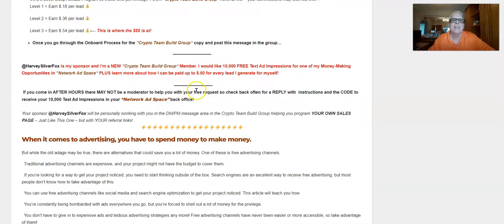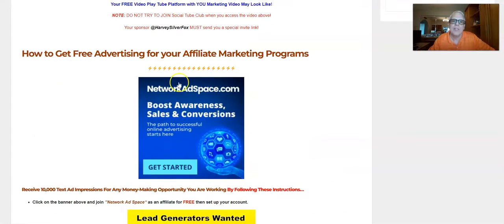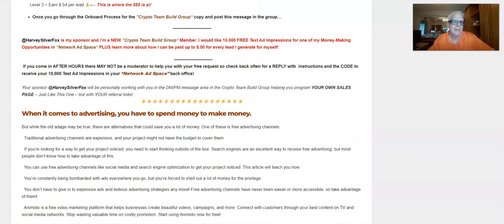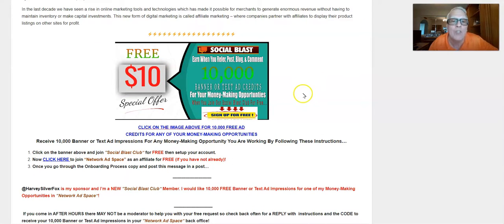Back in the Crypto Team Build area I'm going to be asking for your referral link so I can program your sales page. Here's the Social Blast Club — click here and join through your sponsor. I need you to find your referral link and have it ready so I can program your sales page. I'm going to remove your sponsor's link and plug in your referral link here. This is where you can get another 10,000 ad credits, bringing us to 20,000 total ad credits working for you to promote any of your money-making opportunities.